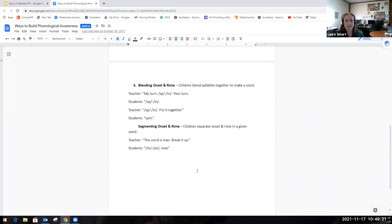The third activity for building phonological awareness is blending onset and rhyme — breaking the word up into chunks and blending them together to make words, using syllable chunks rather than each individual letter. So I might say, 'My turn — sp, in. Your turn — sp, in. Put it together' — and the students would say 'spin.'